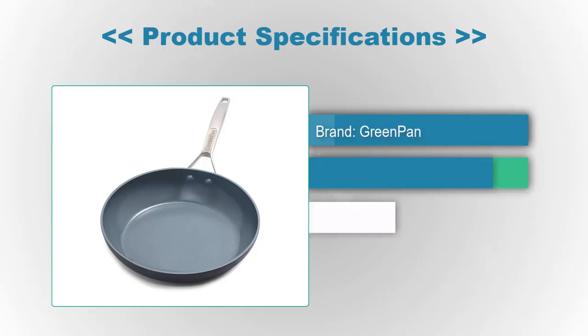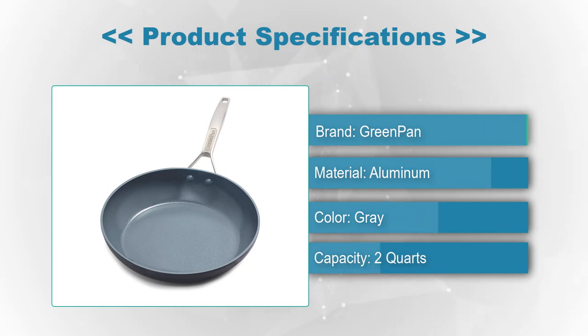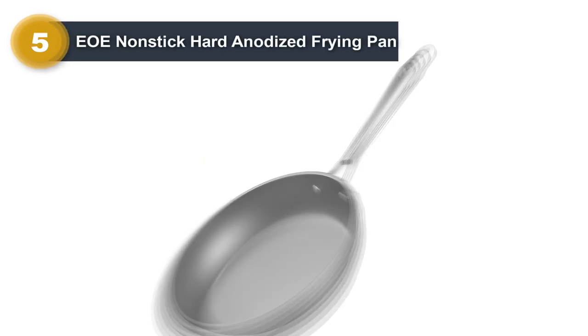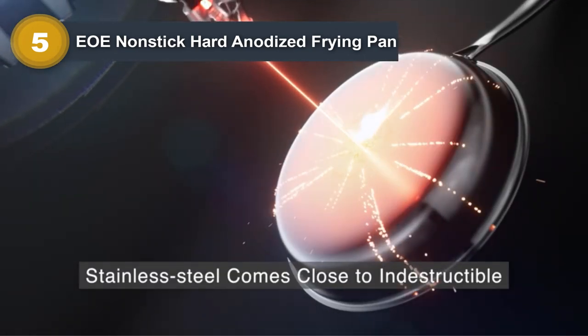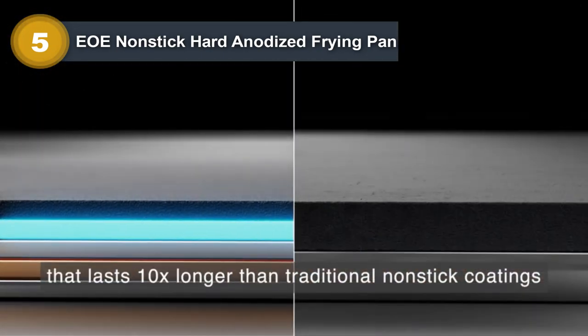Product Specifications: Brand — GreenPan, Material — Aluminum, Color — Gray, Capacity — 2 Quarts. Number 5: EOE Nonstick Hard Anodized Frying Pan. The EOE Nonstick Hard Anodized Aluminum Frying Pan is an excellent budget non-stick pan for home cooks who are looking for large induction-compatible cookware without breaking the bank.